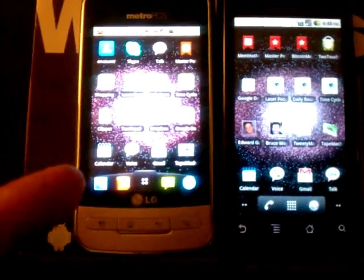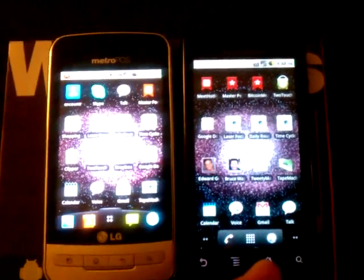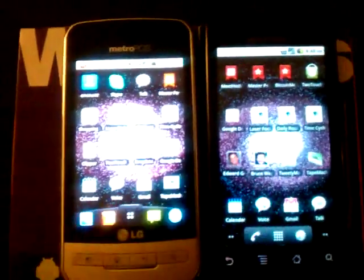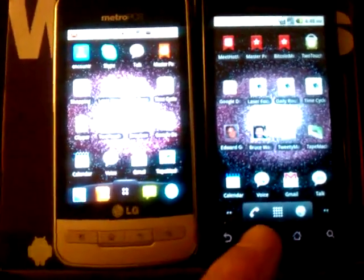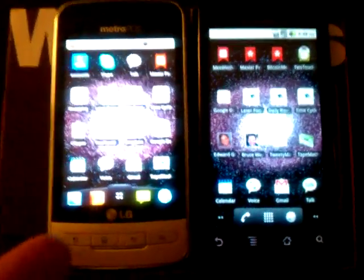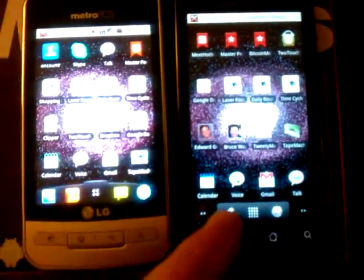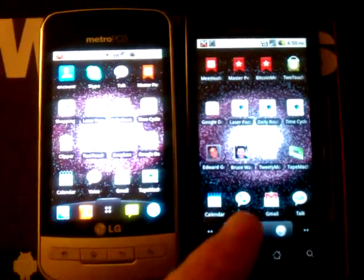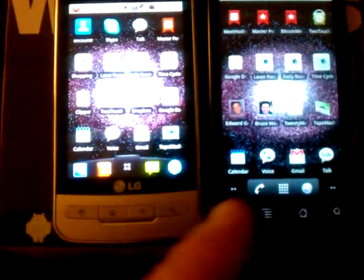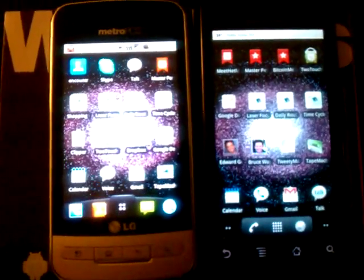$229 for the LG Optimus M without a contract. $200 for the Motorola Droid with a two-year contract when I bought it. If you buy the Droid without a contract, I don't know — $400, $600? No contract on the MetroPCS side, no cancellation fee obviously, unlimited everything — unlimited data, voice, text messages. And this one is limited. I was going over my 450-minute-a-month plan by about 12 or 15 minutes, so I had to go to the 900-minute plan. This was $146 a month with tax, this is $50 a month with tax, unlimited everything, no contract. You do the math.